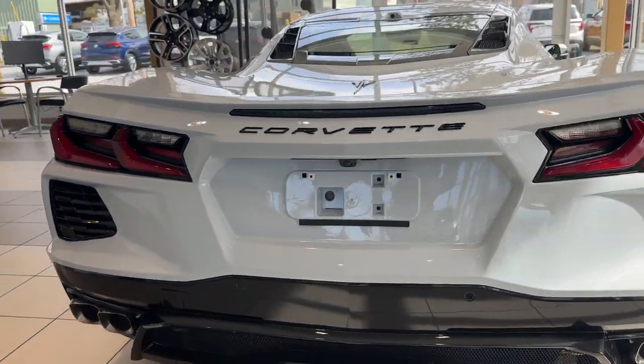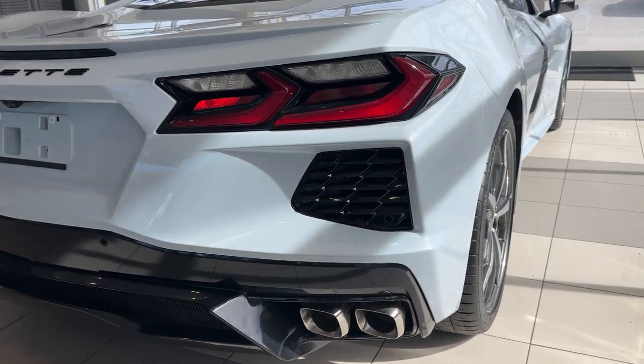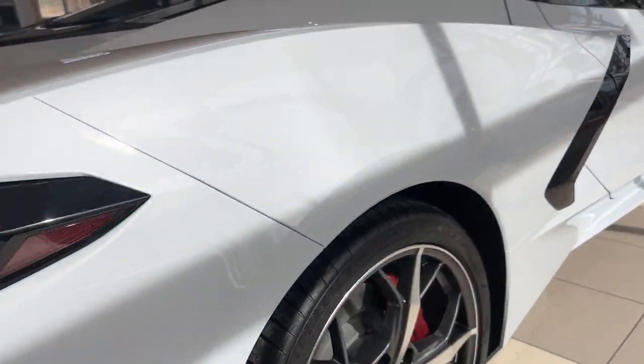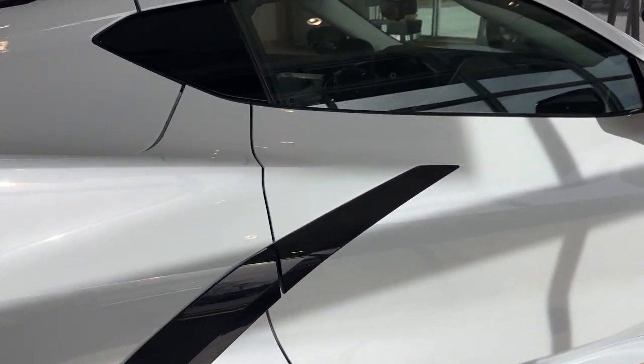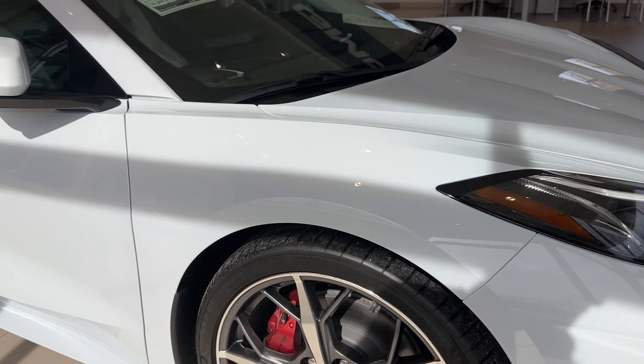Those iconic LED rear Corvette tail lamps. You've got remote start that you can control with the key fob, and you can also remote start it with the app.